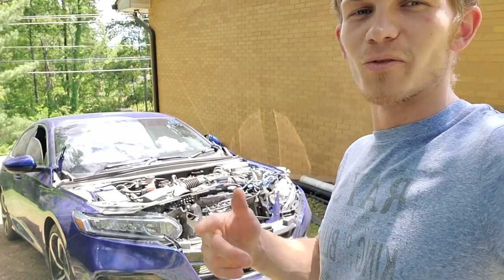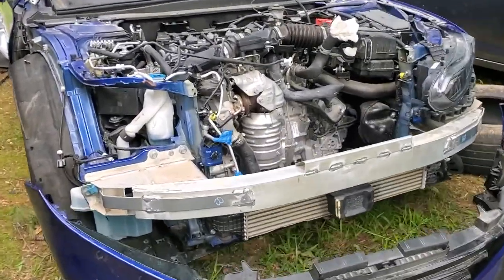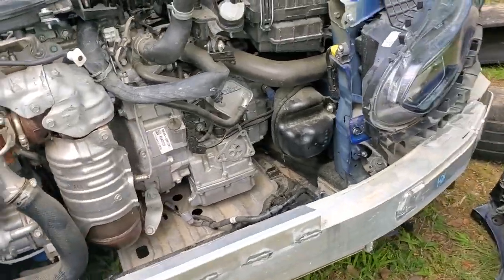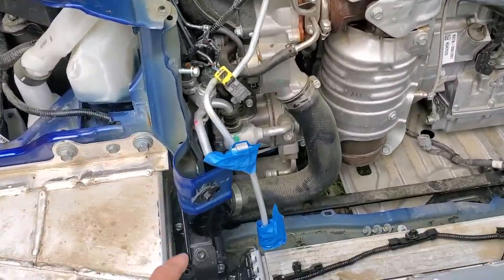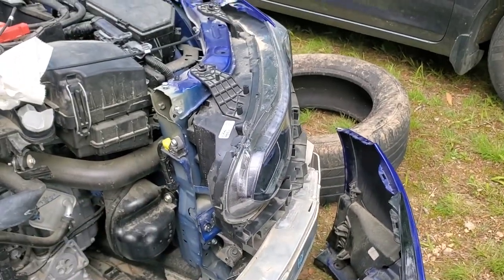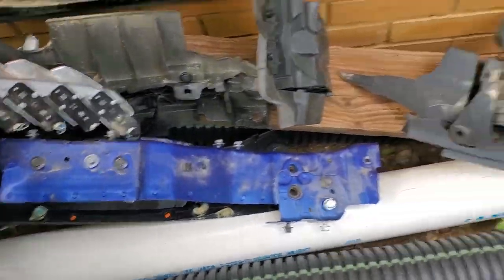My brother and my father already went ahead and removed everything from the front — everything that's been damaged. The only thing we still have to take off is this front end rail for the radiator support, which is going to be no problem at all. It's all bolt-on: two bolts here, a little bit further down there'll be two more, and this whole piece will literally come off. Then there's one more piece that goes right on top.